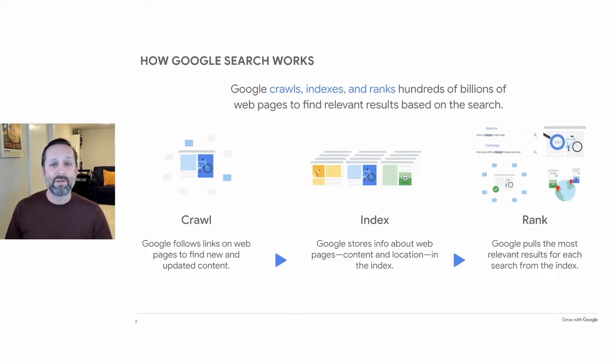When you type in a search — called a search query — Google goes to that index to find the right matches. Google sorts through all the possible page matches, ranks them for relevance to the search query, and presents a web page full of results.